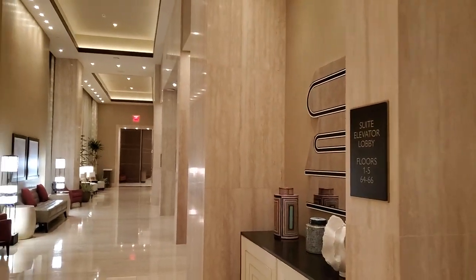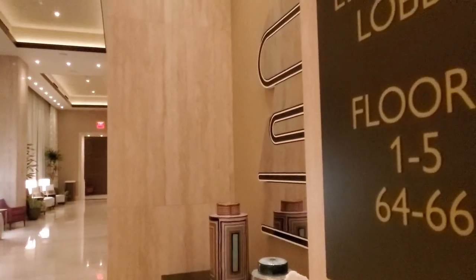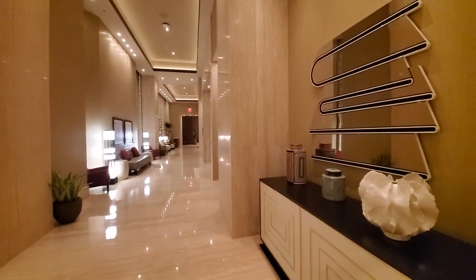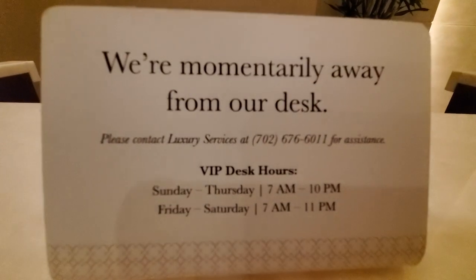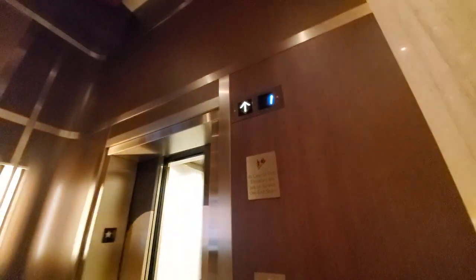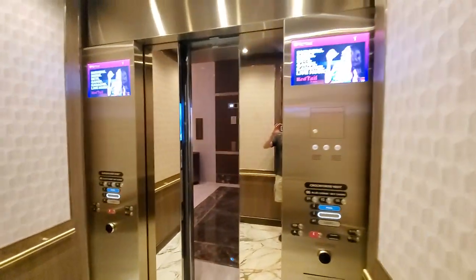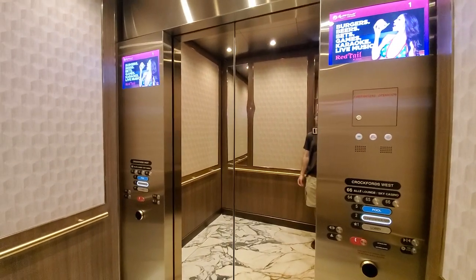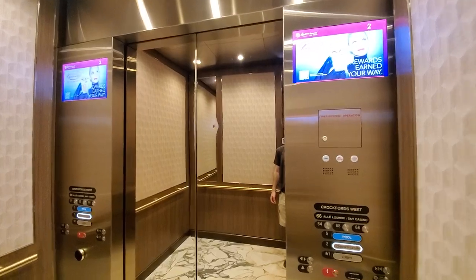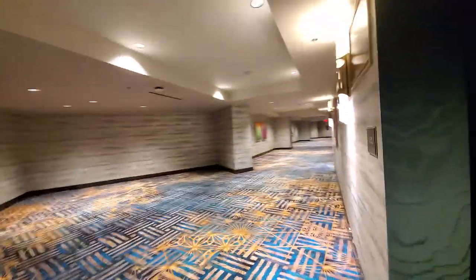This is the suite elevator lobby at Crockford's West — take a look at my hidden hallways video. This is the private check-in area and private lobby for the VIP guests staying in the suites, which cost upwards of a thousand dollars a night. Now heading up — I want to show you something on floor two for a quick second before we go all the way up. These are the VIP elevators.